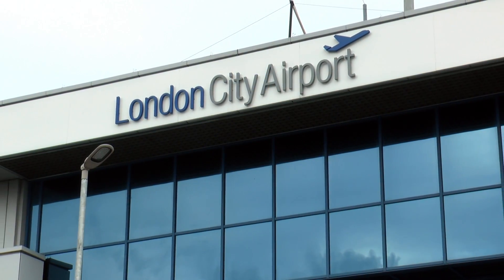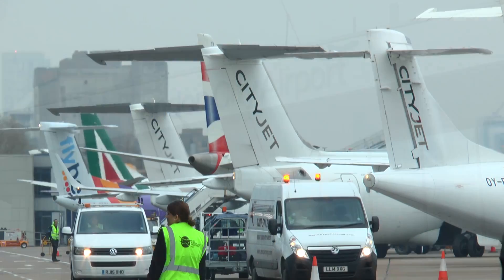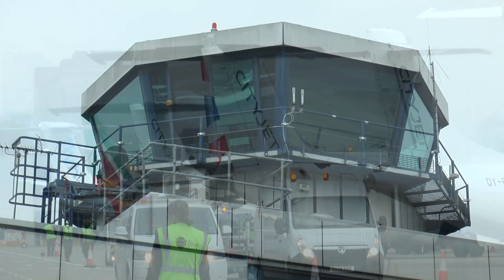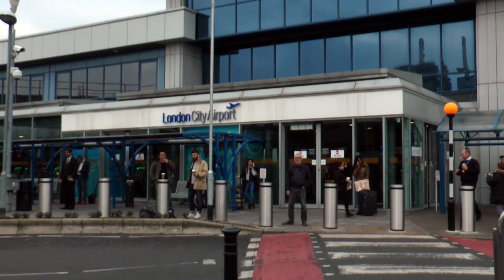NATS is offering tower services away from the airport because our customers have started to ask us to do that. We're working with London City, who are going through a development program and have very little space on the airport. They came to us and said how could we deliver a new air traffic service that didn't take up as much of a footprint? We suggested a digital solution, they've accepted and embraced it, and we're now moving forward with the rollout.